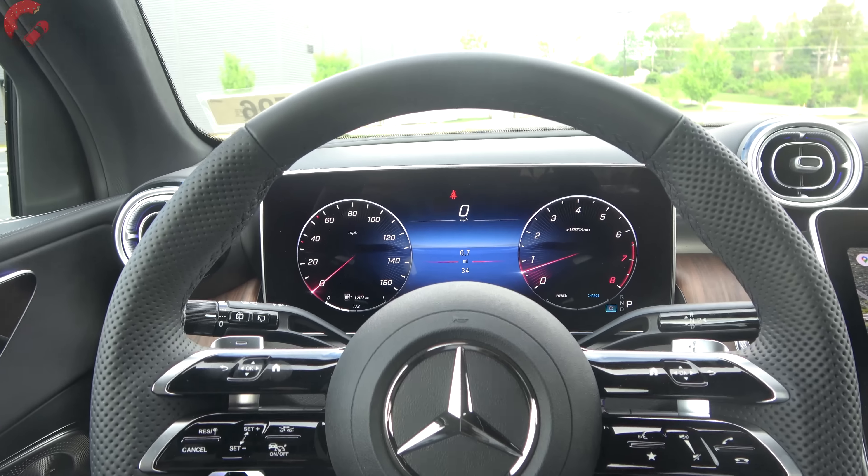The gauge cluster is a standard 12.3-inch digital unit with multiple design options switchable via the steering wheel button — you can customize it to the drive mode. A head-up display is available as an option. The new steering wheel is the latest AMG-derived design with a flat bottom, thick perforated leather rim, and capacitive touch buttons. The wheel is power-adjusting with optional heating.